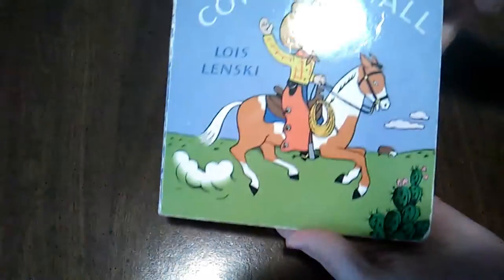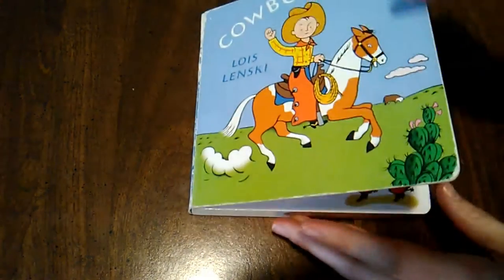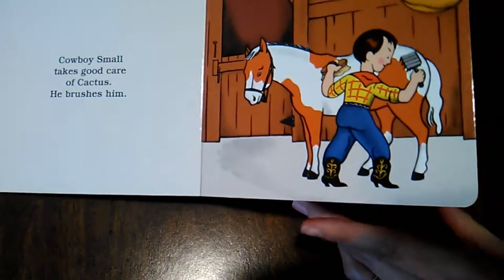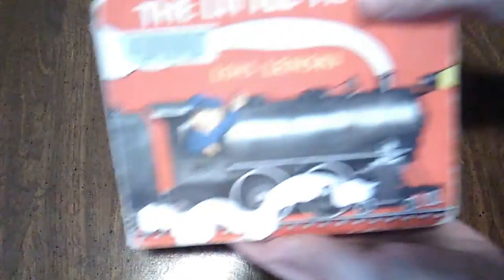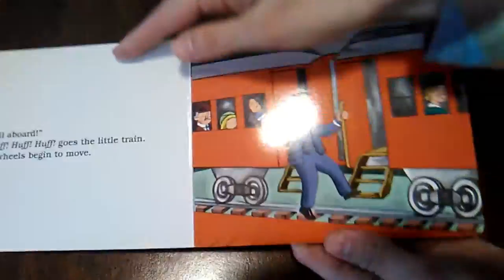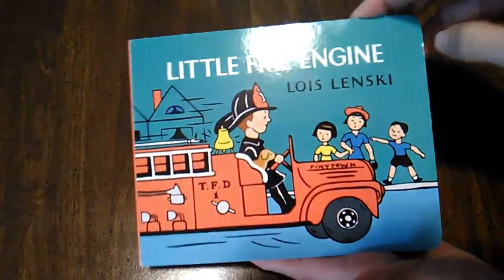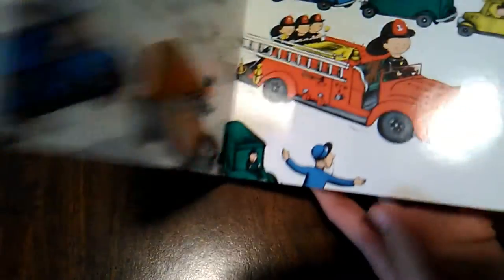The first ones are the Small books by Lois Lenski. First we have Cowboy Small, which I just love. Lois Lenski does the illustrations for the first four Betsy Tacy books, but I don't love her art quite as much for those. For these, though, I think it looks really, really charming. Then we have The Little Train — Engineer Small — so cute. And Arthur's second birthday is this weekend, so we've gotten him The Little Fire Engine, Fireman Small. Aren't these precious? I love those.